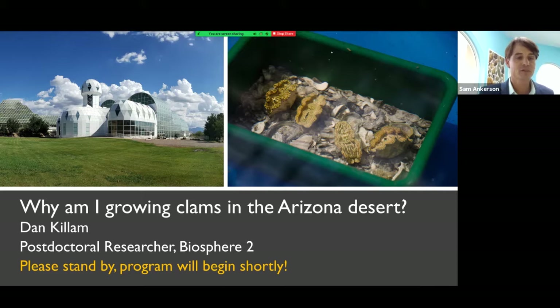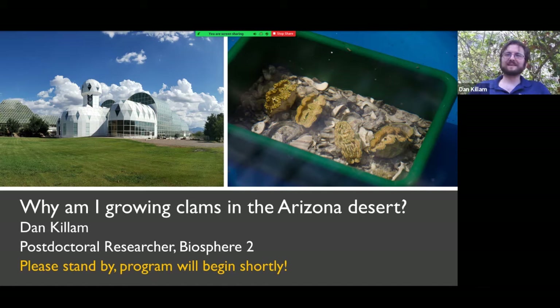Thanks for that lovely introduction. It's really an honor to be talking to the Bailey Matthews Museum. I've been following you guys on social media for a long time — I think about shells all day and I still learn a lot from Jose's posts about obscure clams, so it's on my bucket list to get there in person someday. Today I'm going to be talking about my work at Biosphere 2 in Arizona — I'm near Tucson, just north of Tucson near a little town called Oracle. Biosphere 2 is a unique setting in which to conduct this research.